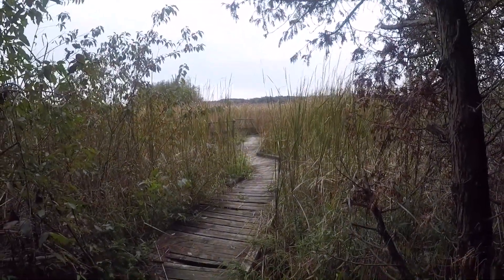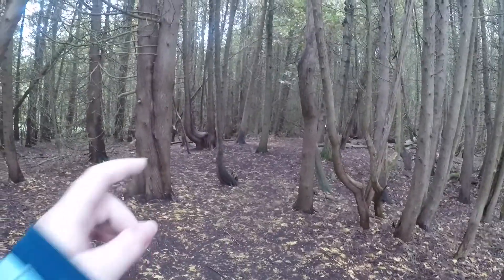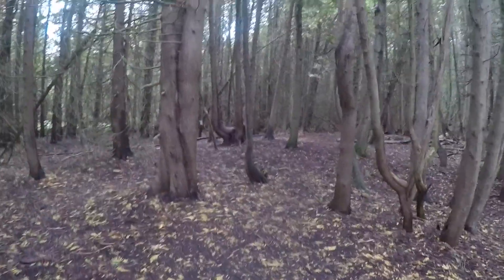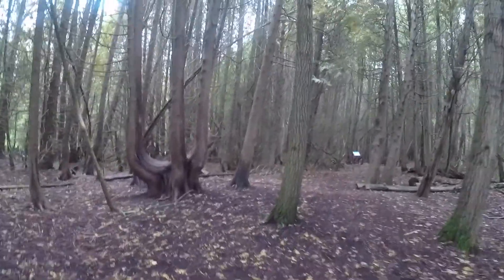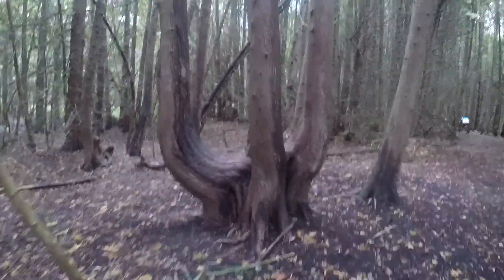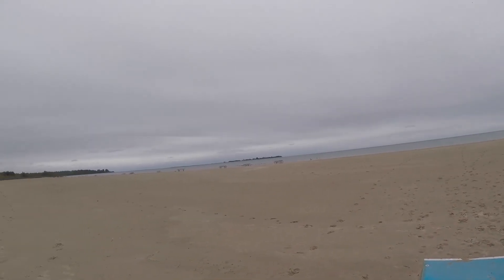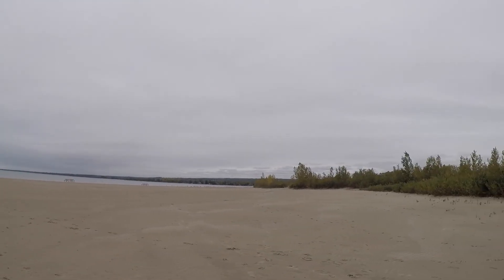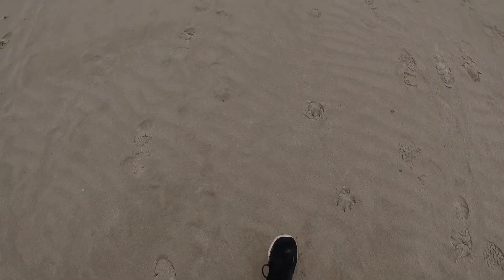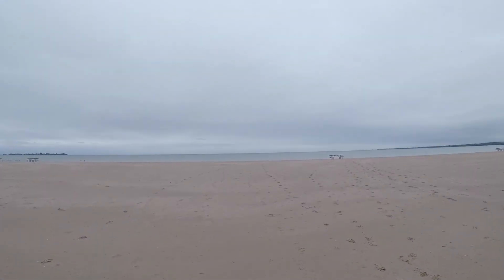It looks sturdy. That one over there really looks like an elephant. This one right here — this is the elephant. It's a big beach. Sand is hard to race. That's true.